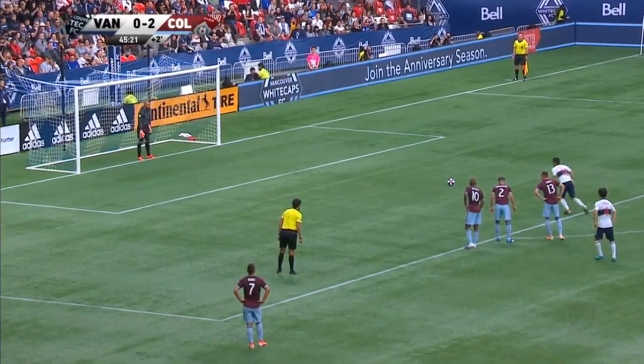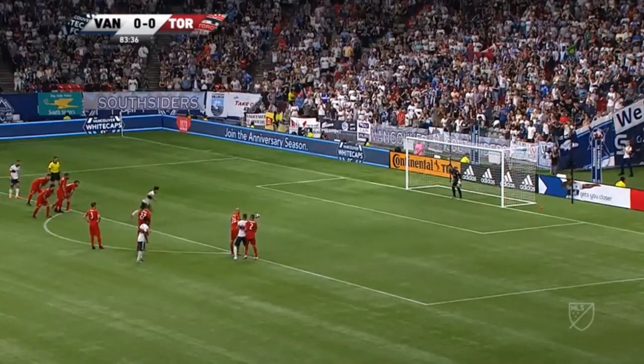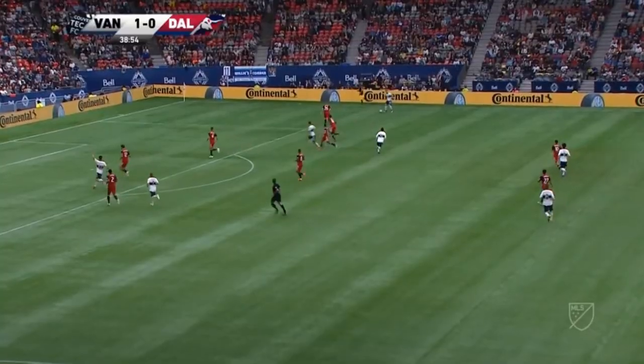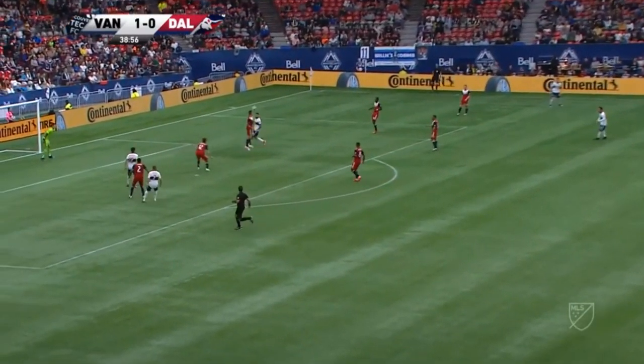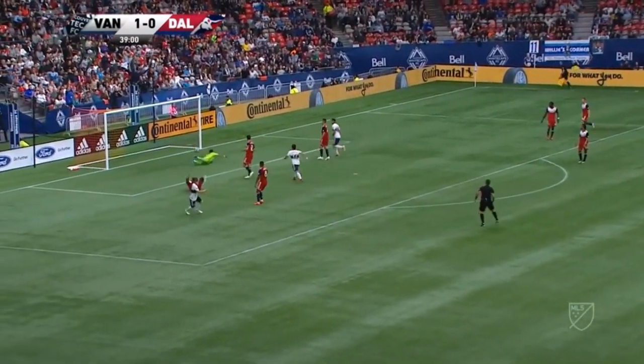Freddie Montero looking for goal number six on the season. He's hit it! Freddie Montero has scored twice from the penalty spot this season. He's up against Quentin Westbrook. It's Montero and the Whitecaps lead! Is he going to get that assist — as he sends it in? A little bit behind Godoy, took a favorable bounce — back heel — Benudo, 2-0!